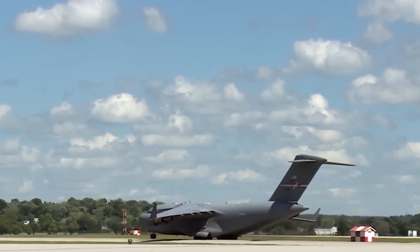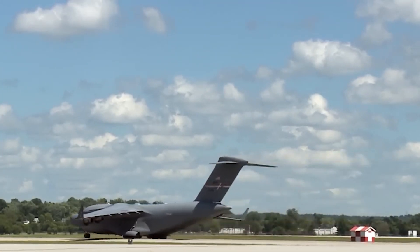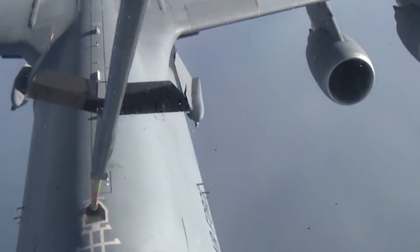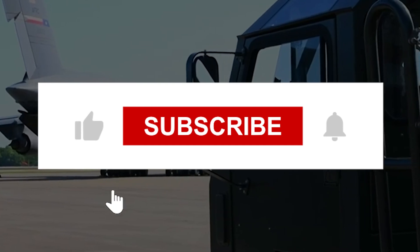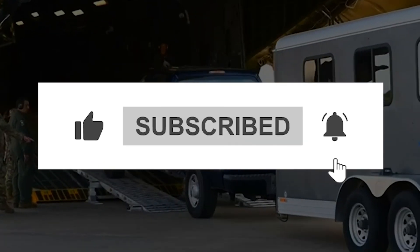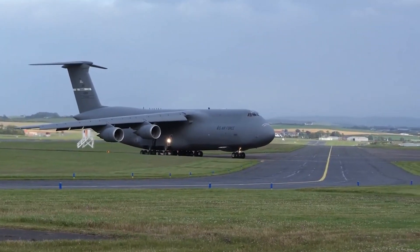And that's all for today's video. Let me know your thoughts in the comment section below. I hope you found this video interesting, and if you want to see more videos like this, please consider subscribing to my channel. See you in the following video with some more of the latest updates, and until then, stay tuned!